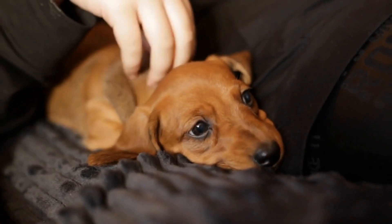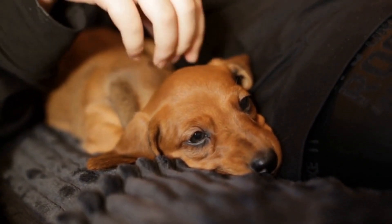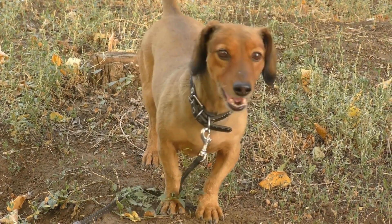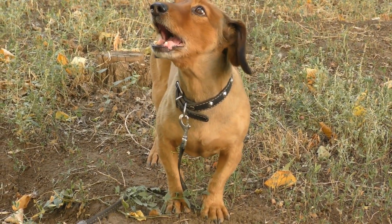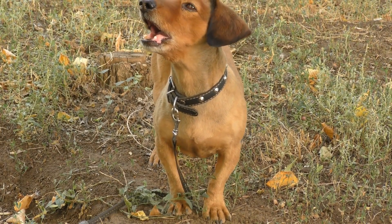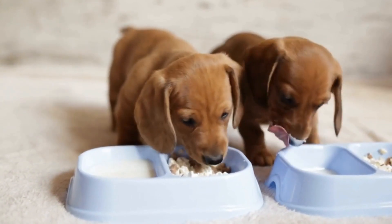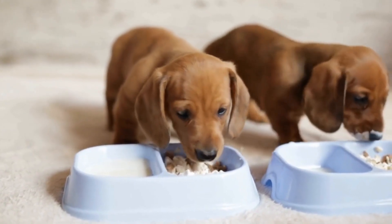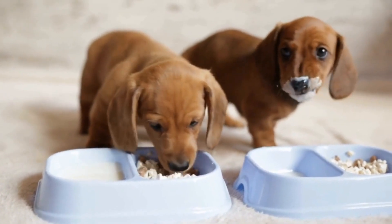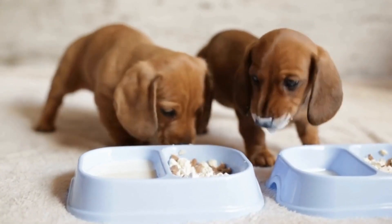In conclusion, owning a Dachshund comes with its fair share of expenses. From food and healthcare to grooming and training, it's crucial to budget and plan accordingly to provide your furry friend with a happy and healthy life. While the average monthly expenses may vary depending on various factors, being aware of these anticipated costs allows you to make informed decisions and provide the best care for your beloved Dachshund.